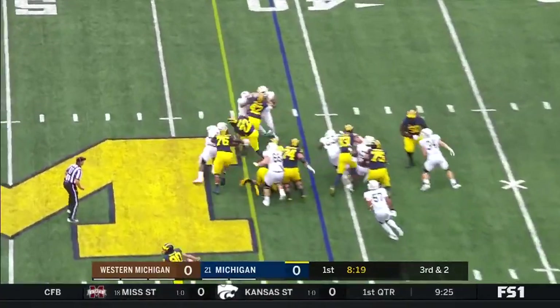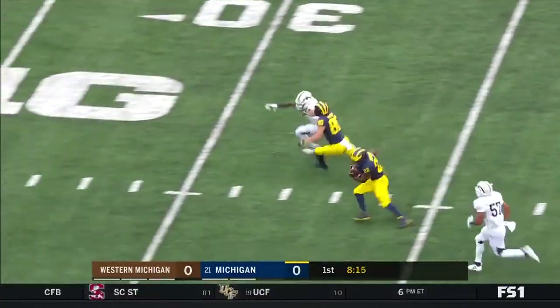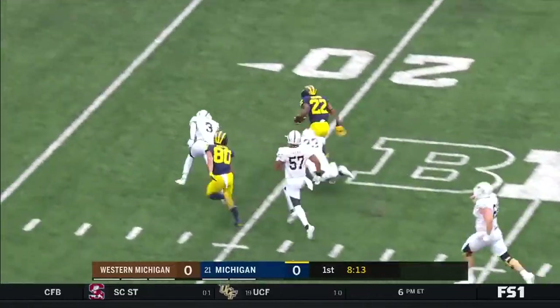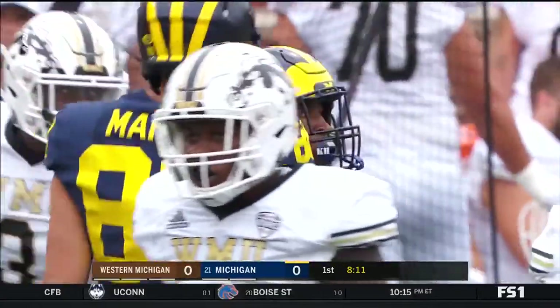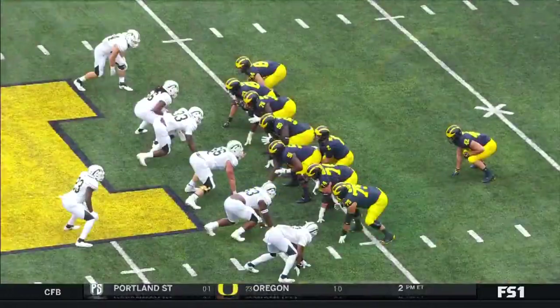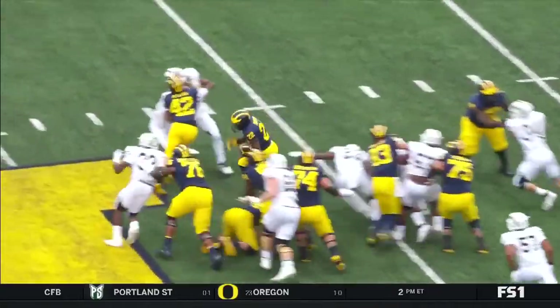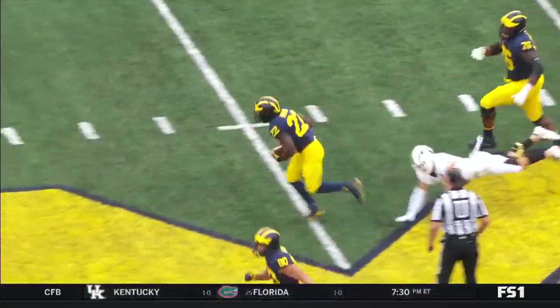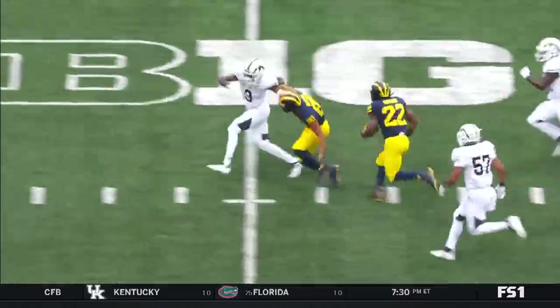It's Higdon. Has the block, has the hole. First down, he breaks the tackle, makes the cutback. Here goes Higdon. Gets tripped up, and he's going to be marked down at the 16. Look at the fullback here, guys — Ben Mason — and watch him clear a path. Pulls around, and here comes Higdon. Covering the ball very well, breaking tackles, and really being creative down the field.